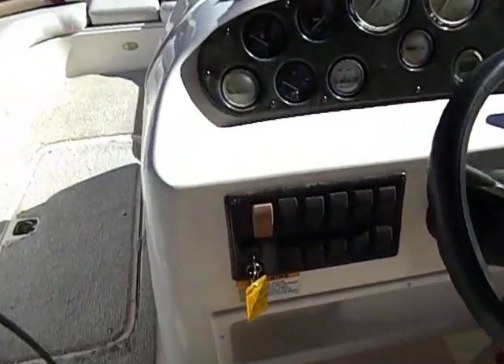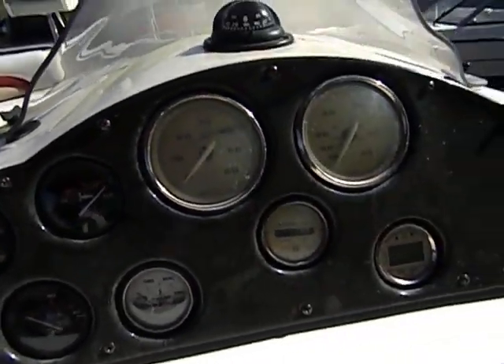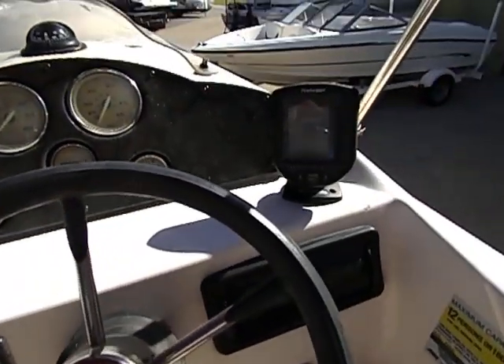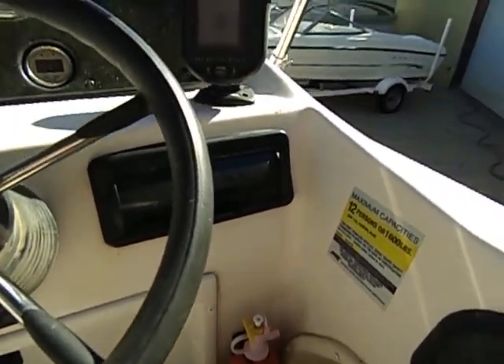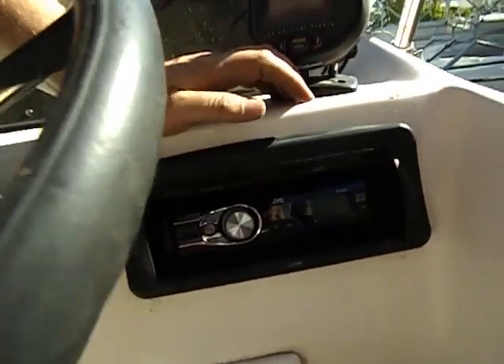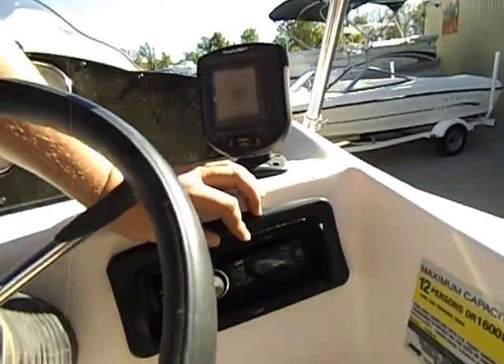Over here are all your master switches and your gauges — 100.3 hours. And there's a Piranha Max 15 depth fish finder.